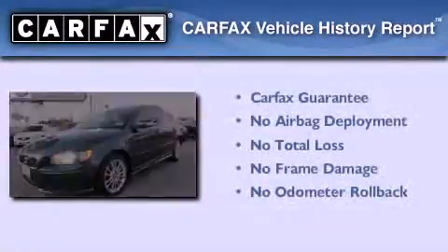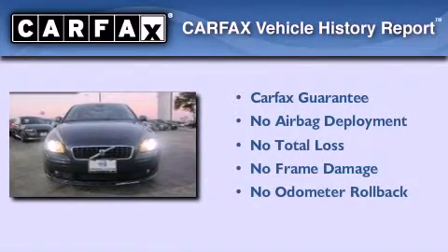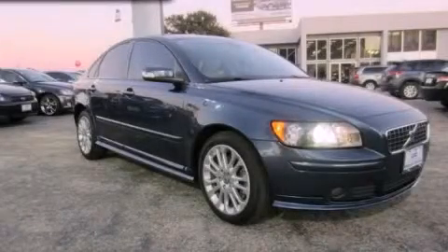Not to mention that this Volvo qualifies for the Carfax buyback guarantee. Stop by today and test drive this automobile for yourself.